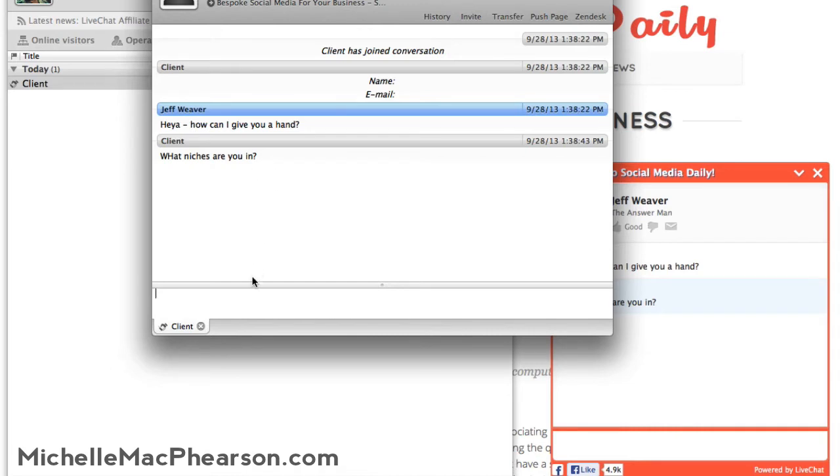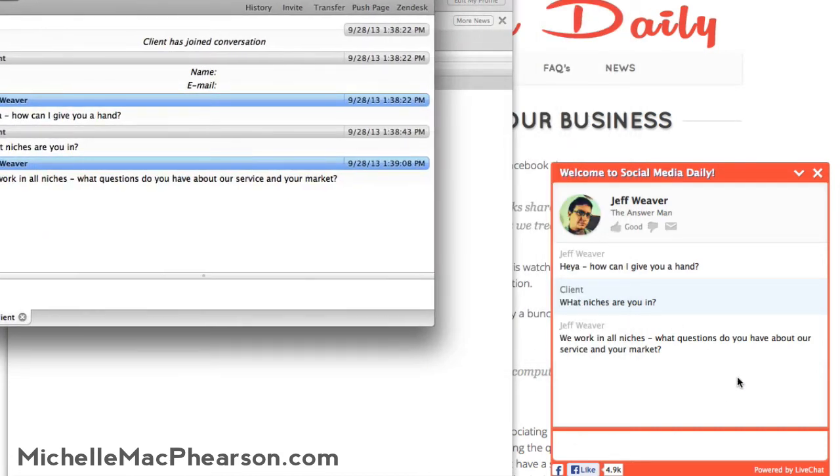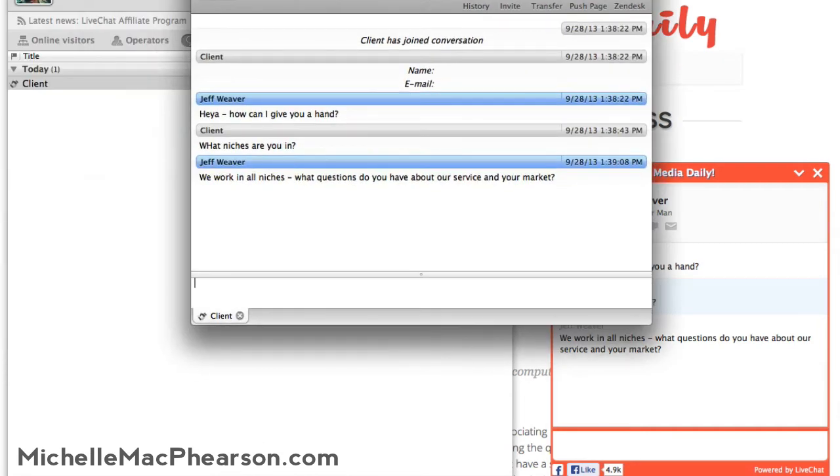So it comes through what they've said, and I can say, 'We work in all niches. What questions do you have about our service and your market?' And then that support agent can now go back and forth. As you can see, that came through for the client here. So that support agent can find out more about that client or potential client, and then direct them towards the product or service that'll work best for them.